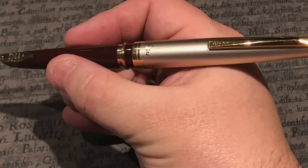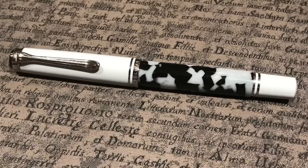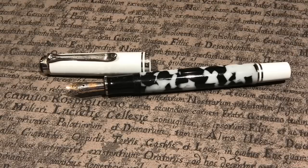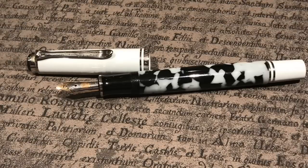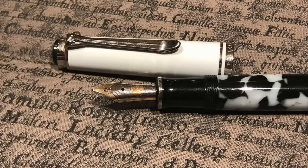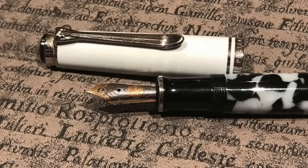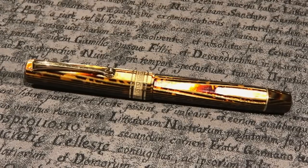Thomas also brought along his Pelikan M620 New York. Although I'm a lover of Pelicans — I have a lot of M800s, an M1000, and an M600 — I wasn't much of a fan of the new Stone Garden that Pelikan came out with, and I wasn't really a lover of this M620 New York either. The material is very much like a black and white cracked ice effect, and no matter how I try to look at the pen, it always reminds me of a cow.